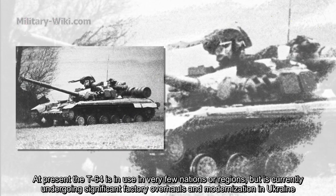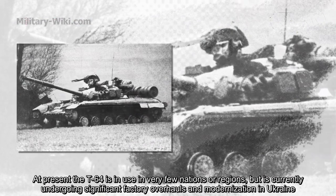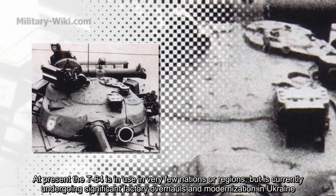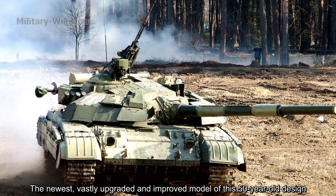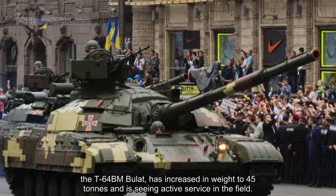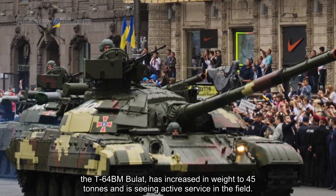At present, the T-64 is in use in very few nations or regions, but is currently undergoing significant factory overhaul and modernization in Ukraine. The newest, vastly upgraded model of this 50-year-old design — the T-64BM Bulat — has increased in weight to 45 tons and is seeing active service in the field.